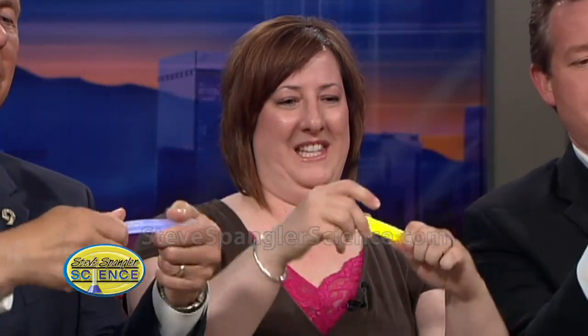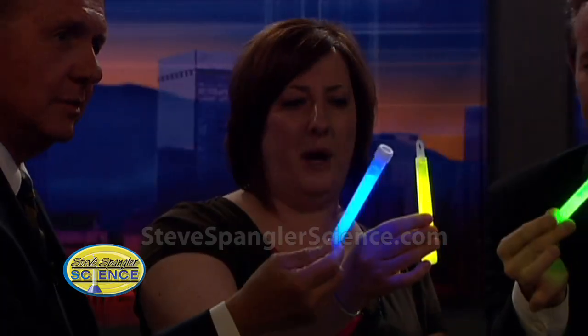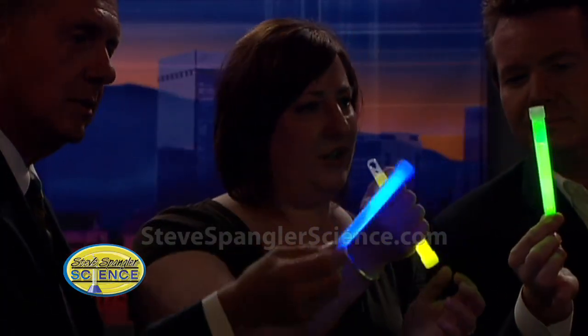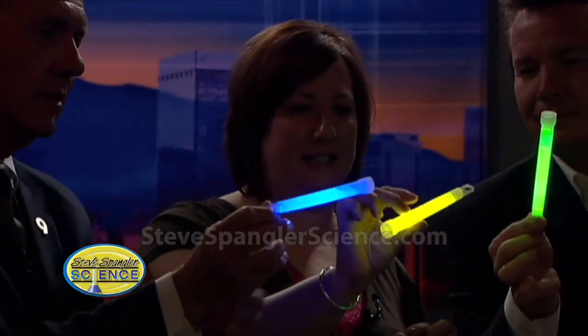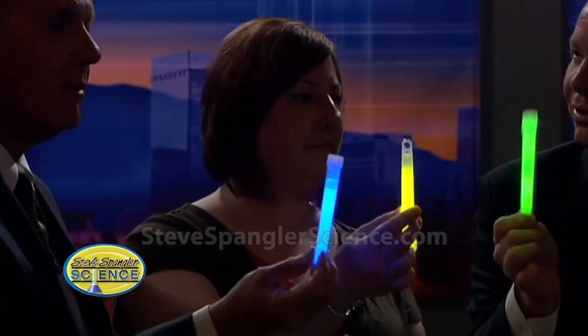Go ahead and snap it in half. We can dim the lights and shake it up. This is a chemical reaction that's happening here. Sometimes when you have a chemical reaction, you'll see things like the color will change, things will bubble, there might be heat, but these are nice and cool. This is chemiluminescence, which means that it's releasing energy in the form of light. Isn't that cool?